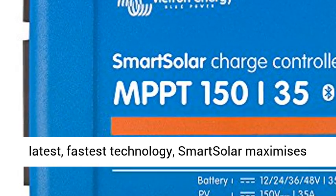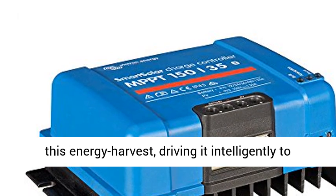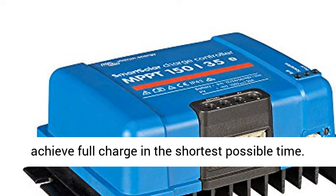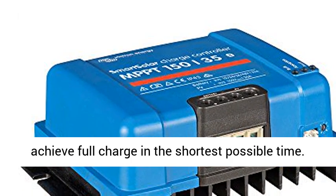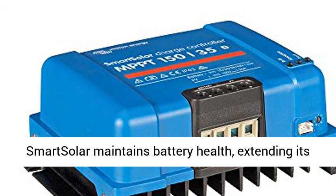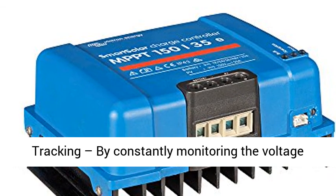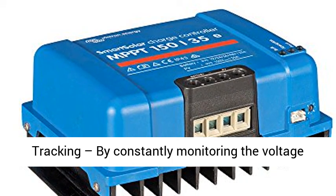A solar charger gathers energy from your solar panels and stores it in your batteries. Using the latest, fastest technology, Smart Solar maximizes this energy harvest, driving it intelligently to achieve full charge in the shortest possible time. Smart Solar also maintains battery health, extending its life.